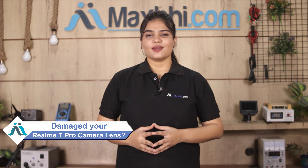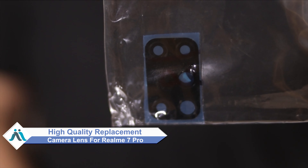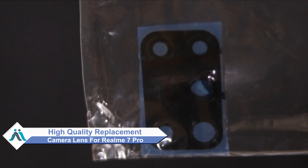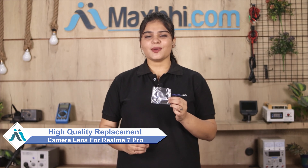Hi friends, this is Lucky from MaxBee.com. Did you break the camera lens of your Realme 7 Pro? Worried about the high repair cost of your smartphone? Don't worry — you can now buy a high quality replacement camera lens for your Realme 7 Pro at a very affordable price from MaxBee.com, and fix your phone yourself at home or get it repaired by any professional very easily.